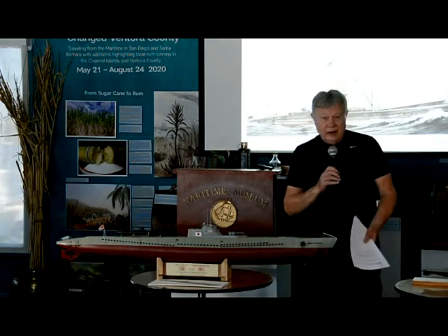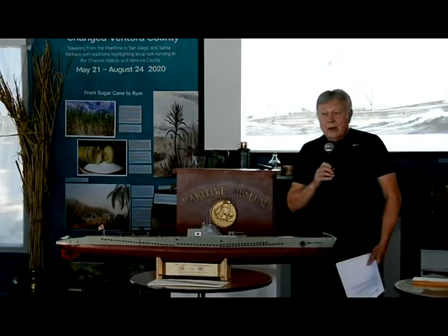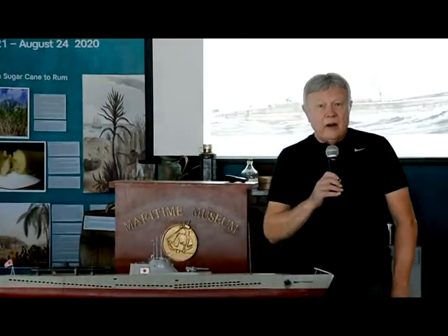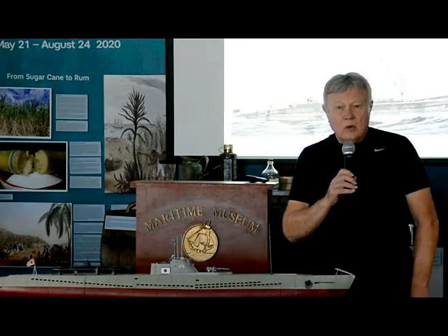Somewhere along that line, he became interested in maritime history. And tonight he's going to speak to us on a subject that we've all heard about and all wondered about all of our lives — and that is the Japanese submarine attacks on the west coast of the United States during World War II.